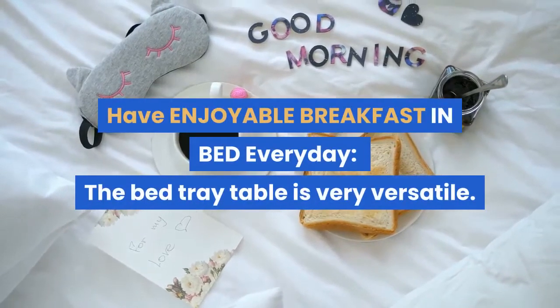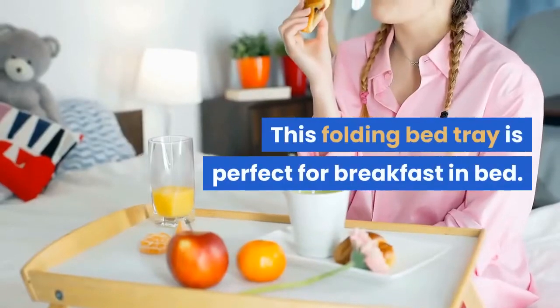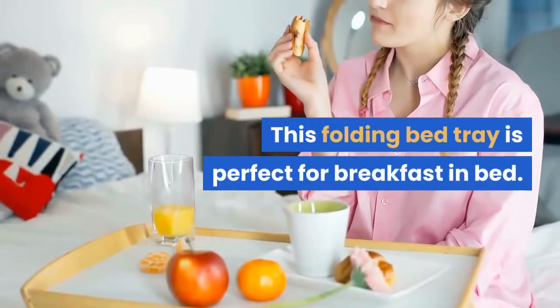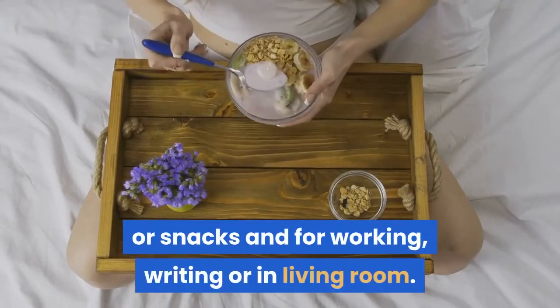Have an enjoyable breakfast in bed every day — the bed tray table is very versatile. This folding bed tray is perfect for breakfast in bed. The tray can be used as a serving tray for coffee or snacks, and for working, writing, or in the living room.